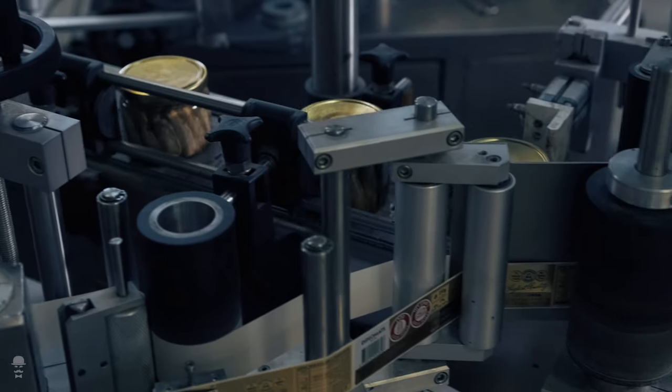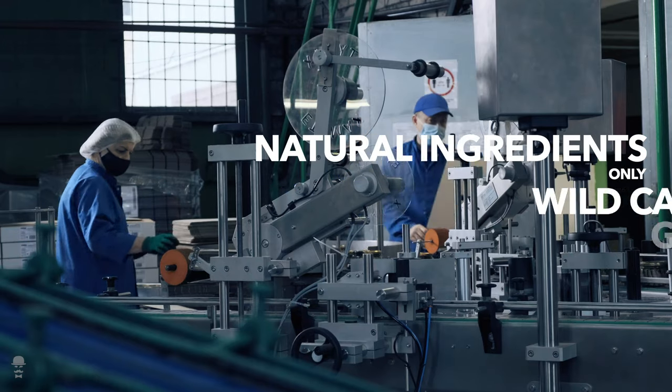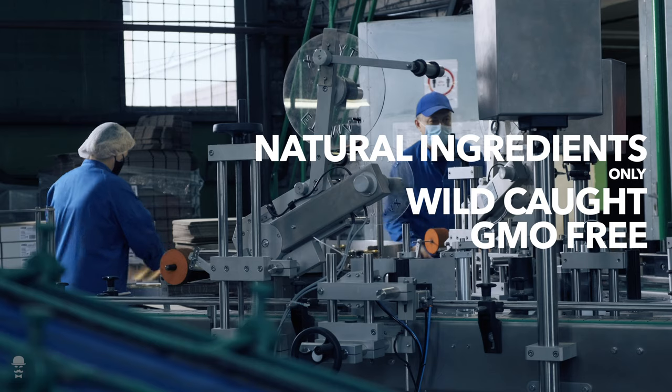Our products are completely natural. We use only well-caught local fish and we don't use GMO ingredients in our production.